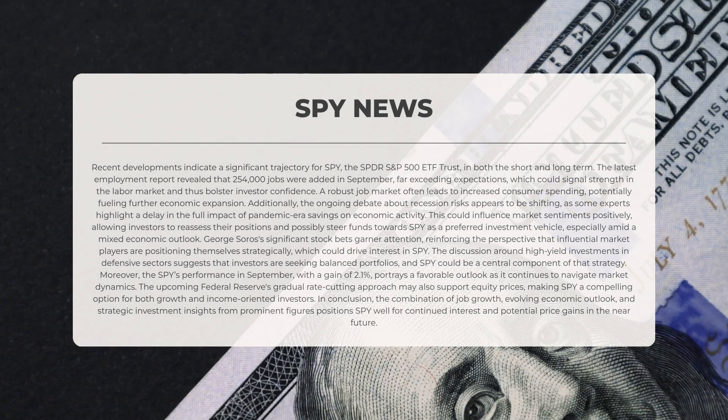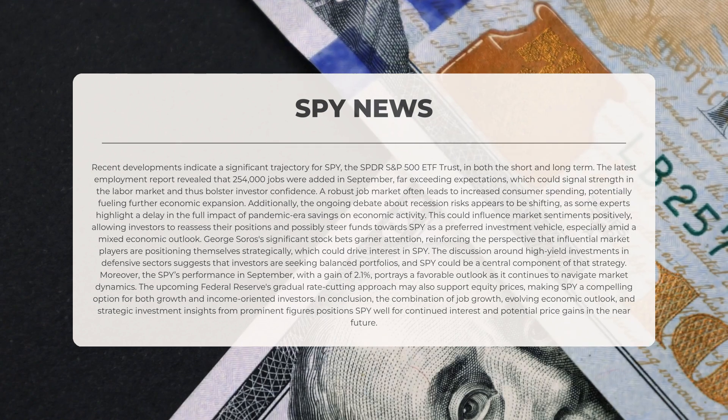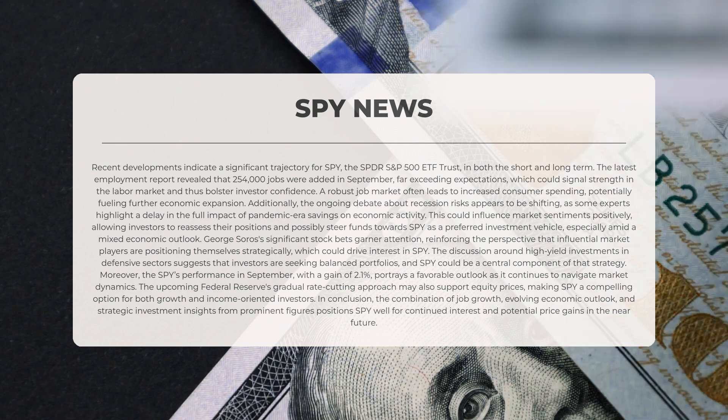Recent developments indicate a significant trajectory for SPY, the SPDR S&P 500 ETF Trust, in both the short and long term. The latest employment report revealed that 254,000 jobs were added in September, far exceeding expectations. This could signal strength in the labor market and bolster investor confidence. A robust job market often leads to increased consumer spending, potentially fueling further economic expansion.